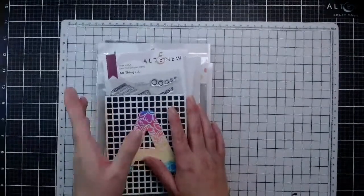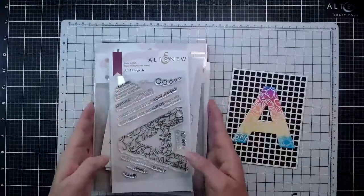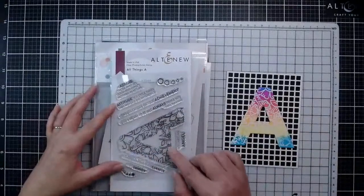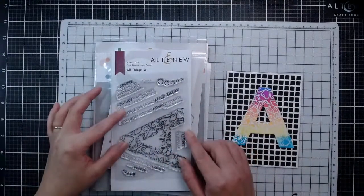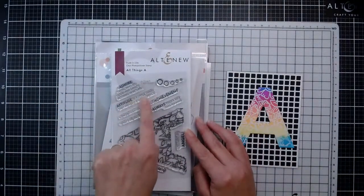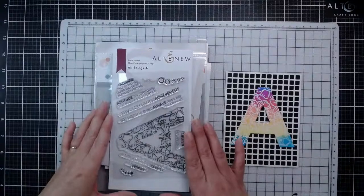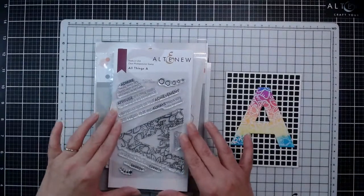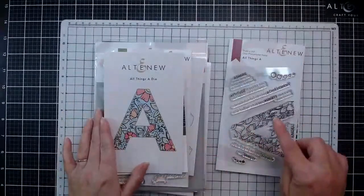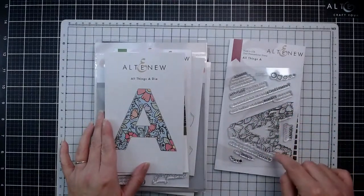So that is all of the 6x8s. Now we're on to the smaller stamp sets and the standalone little things. So this one is All Things A. We have a really large A in here, as well as sentiments that coordinate with the A theme - things like 'you're an angel' and 'attitude is a little thing that makes a big difference.' Lots of different sentiments revolving around A, but you could definitely use this for a monogram card as well. We do have the matching die set, which is going to cut right up to the edge of this floral A without leaving a white border.